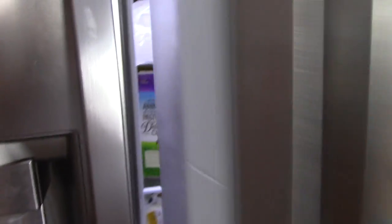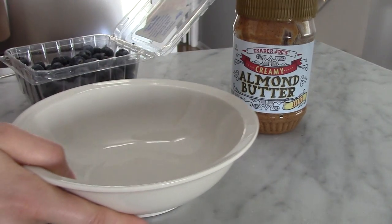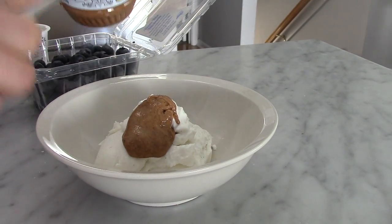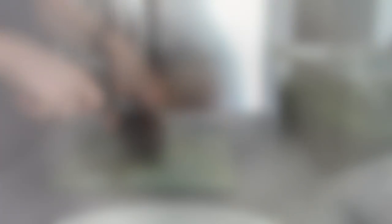When I got back from my run I wanted a snack just to refuel. I grabbed one of these Siggi's vanilla yogurts — that's what my mom had — and I topped it with a little bit of almond butter and also some fresh blueberries. This is super easy and very filling. It has a lot of protein, some fat, as well as some good carbs and some added sugar in the yogurt, but Siggi's is definitely lower in sugar, which is nice.